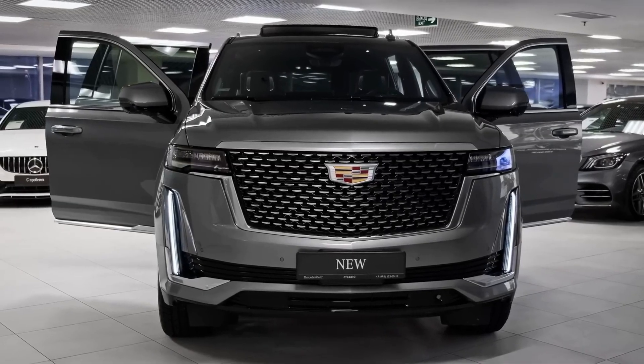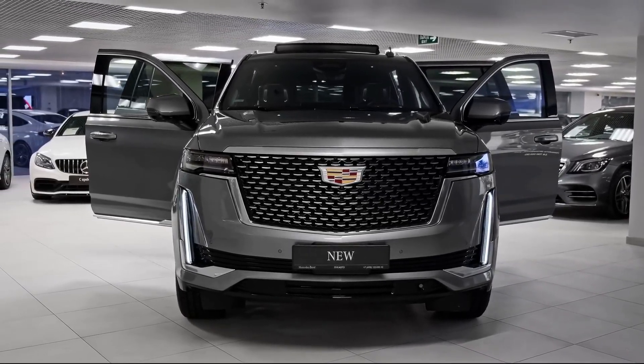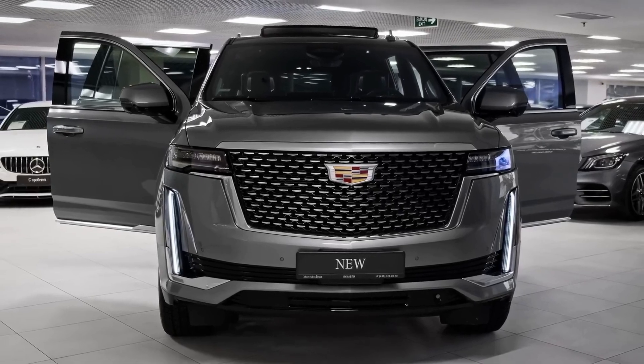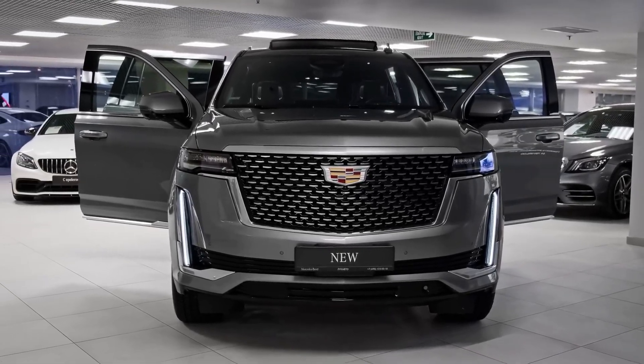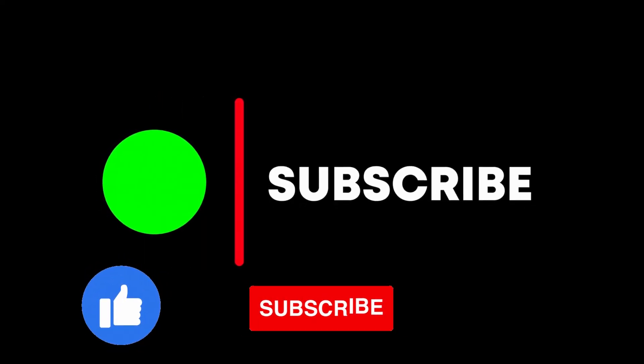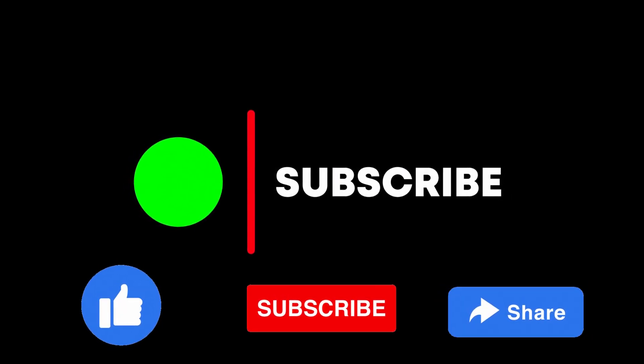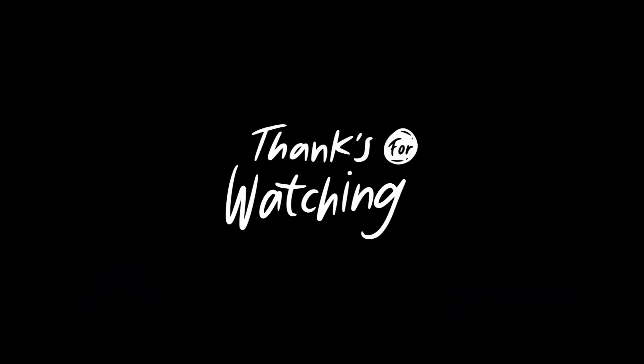If you want to know any information about any car you like most, just comment below on this video and we will mention you in our new upcoming car video. Also, if you like this video, please like and share with others. Don't forget to subscribe to our channel and hit the bell icon for all new updating videos. See you again with the next video — thanks for watching.